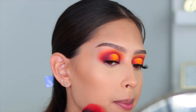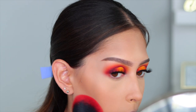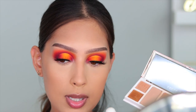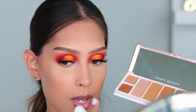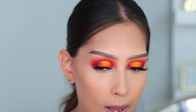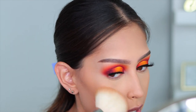For bronzer I'm going into the Fenty Beauty bronzing palette, dipping into three shades to bronze my skin. I'm not going too heavy with it since I'm going to be doing such a bold blush.